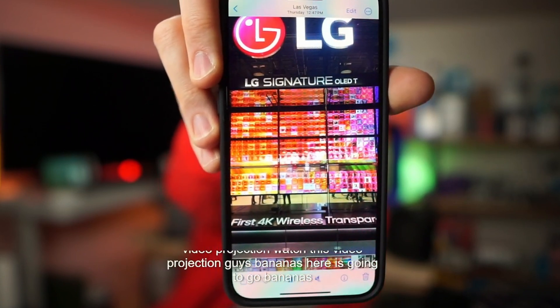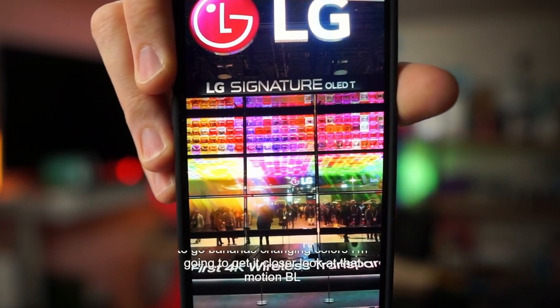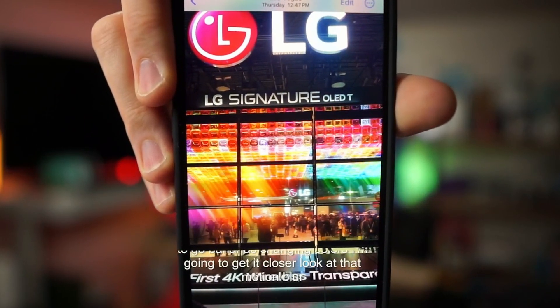Watch this video projection — changing colors. I'm going to get it closer. Look at that motion blur. You can see the entire audience behind you.